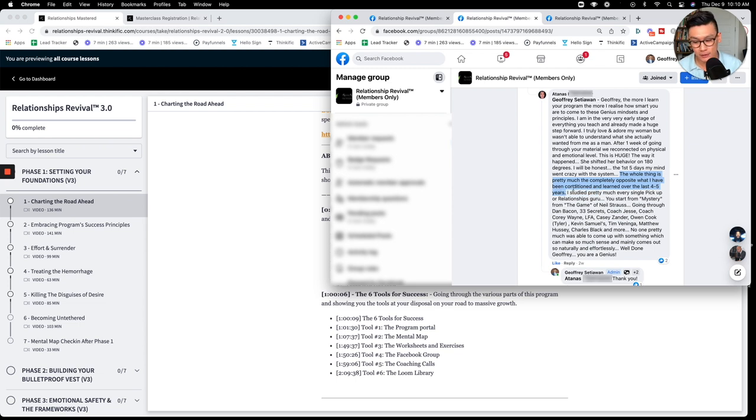This is not a better version of what you find with other programs — it's a completely different thing. We tell you to forget everything you learned about relationships and stick with this program. He says he started with pretty much every single pickup or relationship guru — from Mystery and The Game by Neil Strauss, to Dan Bacon, 33 Secrets, Coach Jesse, Coach Corey Wayne, LFA, Casey Zander, Owen Cook, Kevin Samuel — and no one came up with something that makes so much sense and comes out so naturally and effortlessly.